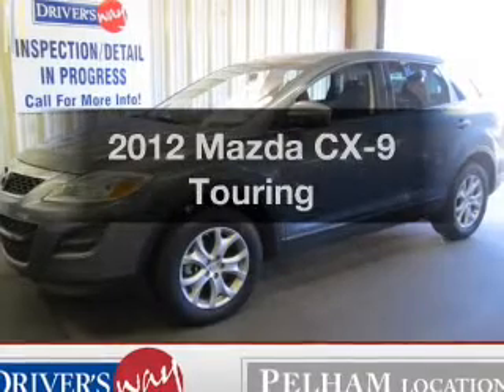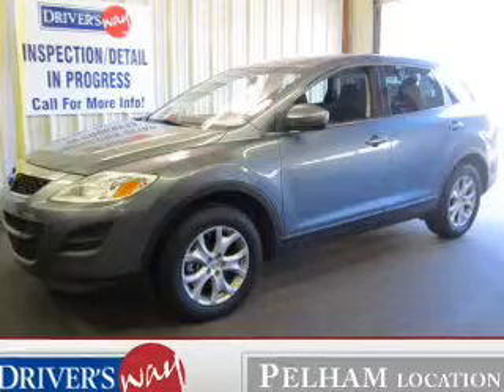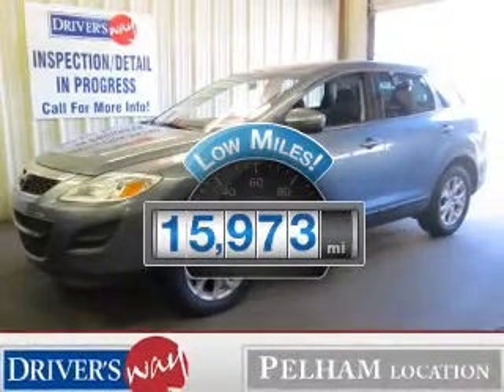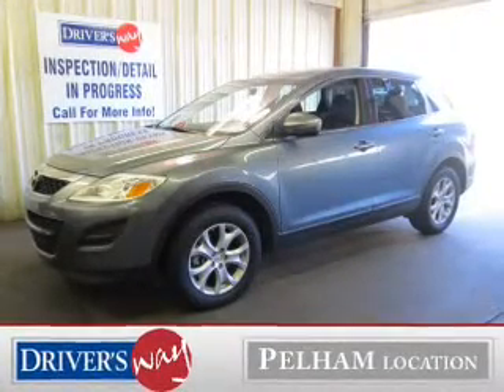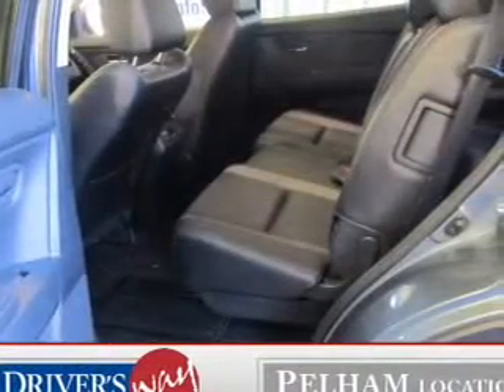Check out this 2012 Mazda CX-9. Travel the roads in style and comfort in this great vehicle. Low mileage is an important factor in your purchase, and this vehicle delivers a low odometer reading. The powertrain includes front wheel drive with a reliable 6-cylinder engine driven by a 6-speed automatic transmission.